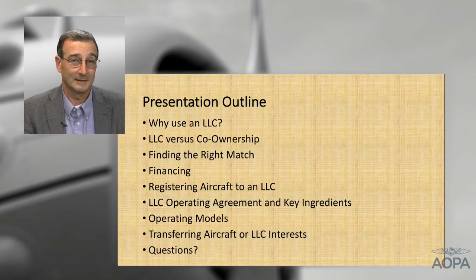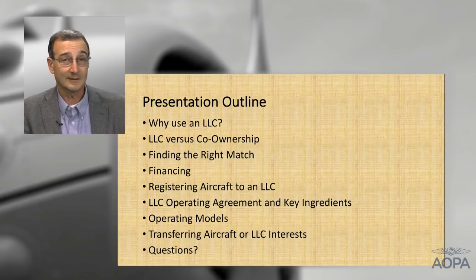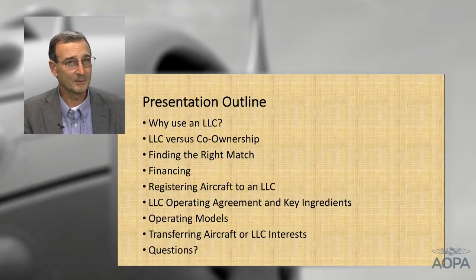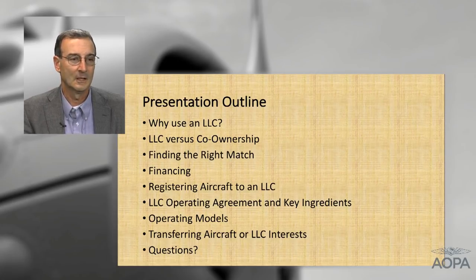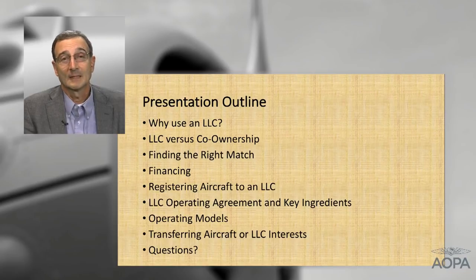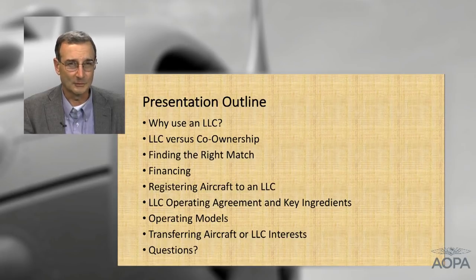We'll try to give you an overview of the pros and cons of each. We'll talk about — and this is a non-legal issue — how do you find the right people to get involved and the right match for your circumstances. We'll also talk about financing issues. Then, in almost chronological order, how do you get an aircraft registered when you're using an LLC. There's a little more to it than most people think. We'll talk about the all-important details of running the LLC, specifically the LLC operating agreement and some of the key ingredients that should be thought about as you construct that agreement, hopefully with counsel available.